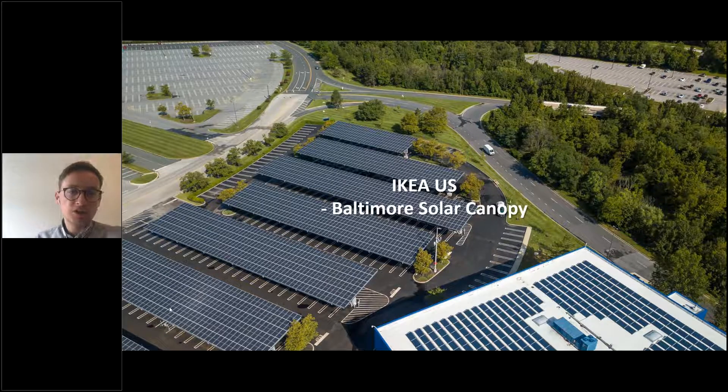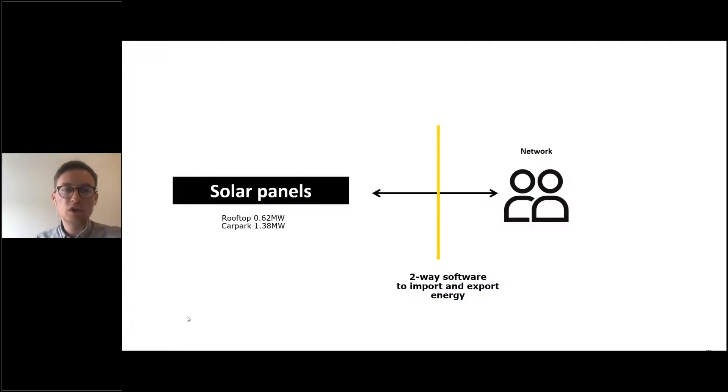I'd like to present two examples. The first is from IKEA US: within the store, we have PV panels on roofs and carports and are able to generate more renewable electricity than is consumed on-site. In real time, whenever we are not able to consume the generated renewable electricity, it is sold to the grid.